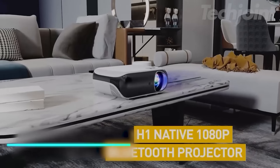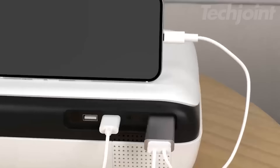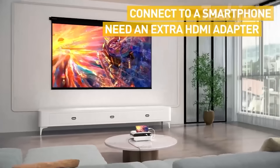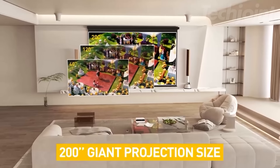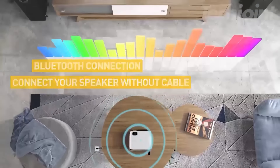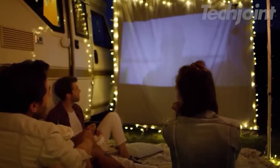Transform your movie nights with this portable native 1080p Bluetooth projector, perfect for both indoor and outdoor use. Enjoy vibrant high-definition visuals with a remarkable contrast ratio that enhances every detail. With a projection size ranging from 40 inches to 200 inches, you can tailor the experience to your space. Bluetooth connectivity and built-in speakers provide a surround sound experience, while multiple input options ensure compatibility with your favorite devices.